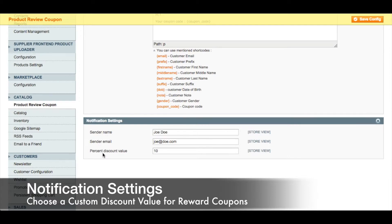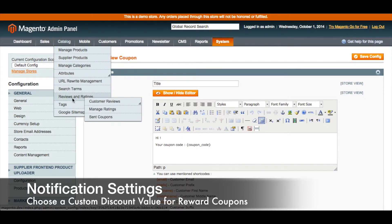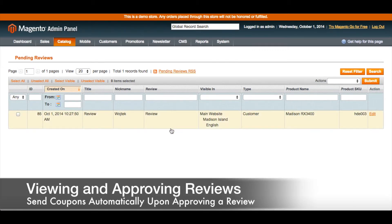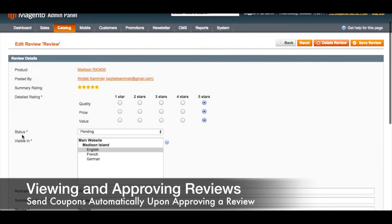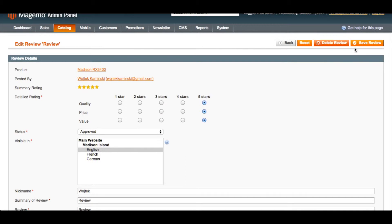These emails are sent to customers after they've given a review. In your admin panel, go to Catalog, then Reviews and Ratings, then Customer Reviews, and then Pending Reviews. Here you will find a searchable list of reviews that are pending approval. Click on a review to see all of its details, then change the status to Approved. When you save the review, that customized email will be sent to the customer with their coupon code thanking them for making a review for your product.